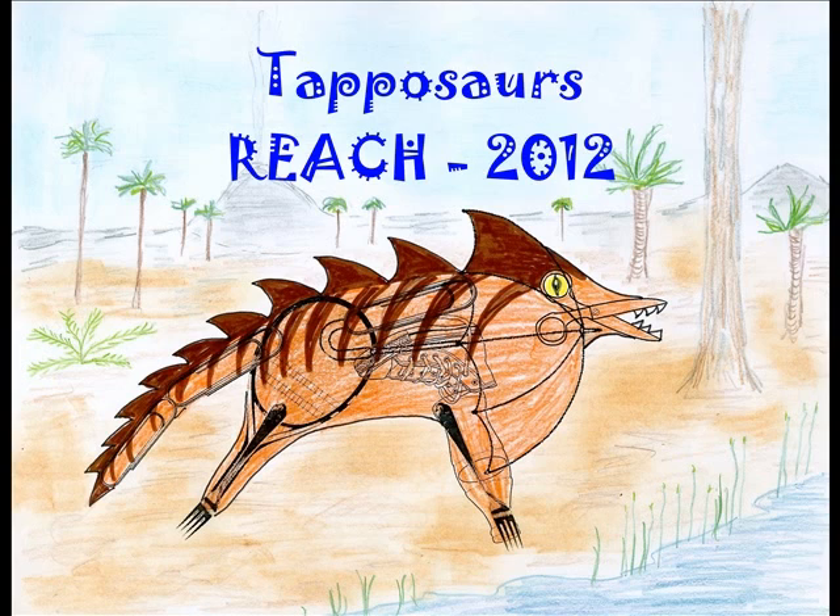Finally, just like real paleontologists, students named their dinosaurs based on some of its physical characteristics or traits. Enjoy!